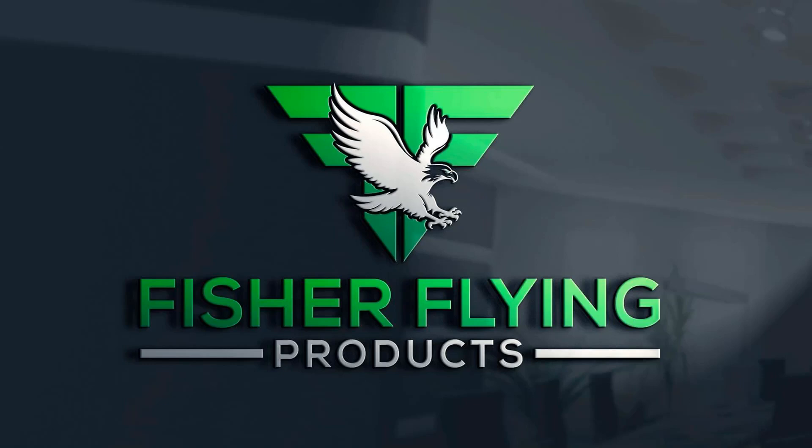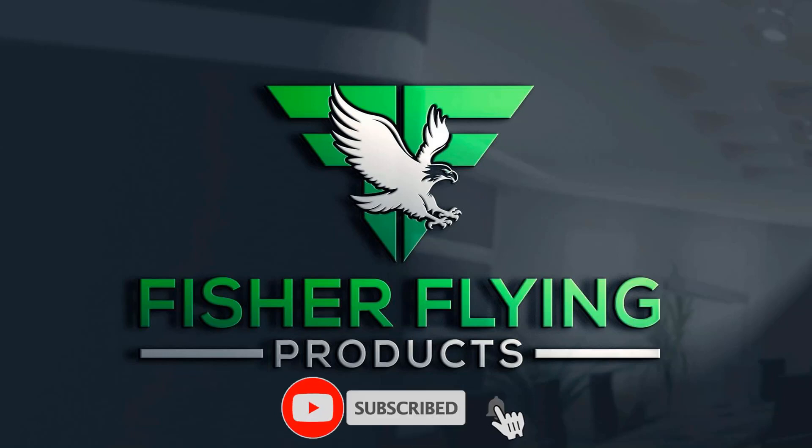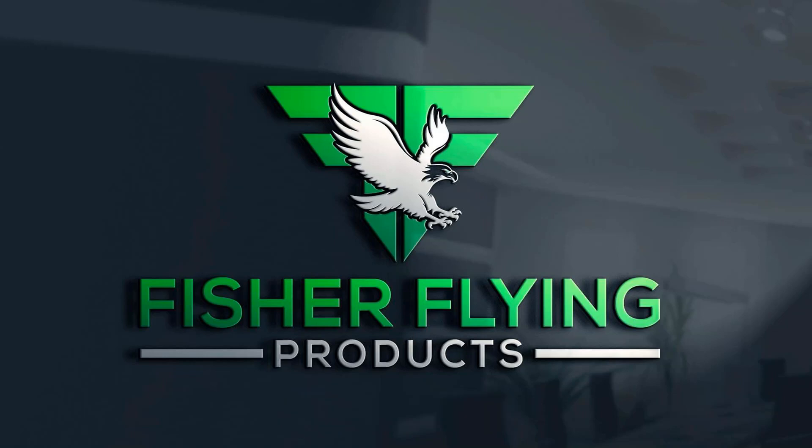Please take the time to watch our videos to the end, as this assists us in the metrics that YouTube uses to rate our channel. Hit the like button if you feel that the content is worthy. We invite you to subscribe to our channel by clicking on the subscribe button and hitting the bell so that you are notified whenever we post our newsletters.